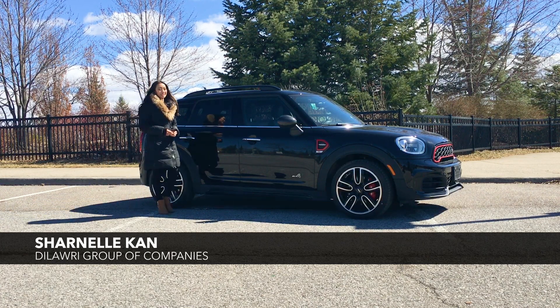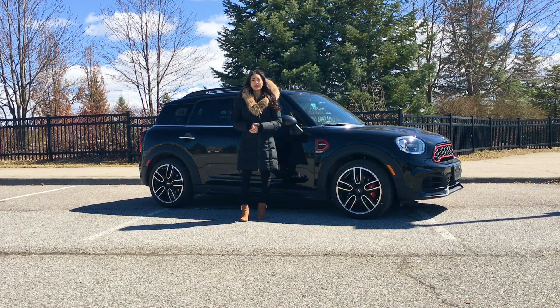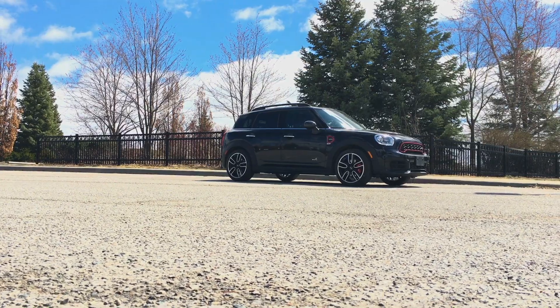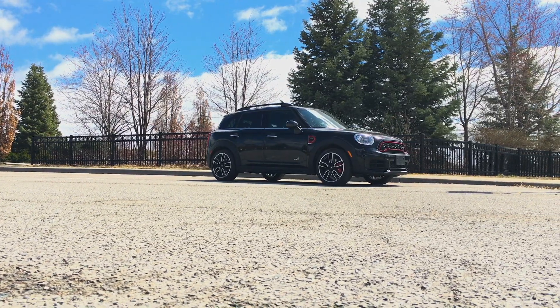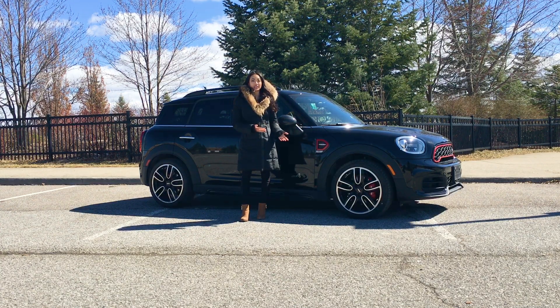Hi, I'm Sharnel from Dilawri Group of Companies, Canada's largest automotive group. We're back with another overview video and this week we're focusing on the 2019 Mini John Cooper Works Countryman All4. This is the Midnight Black Edition, so some of the features we'll be going over today are specific to that package.